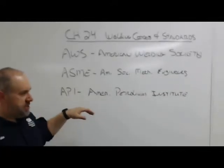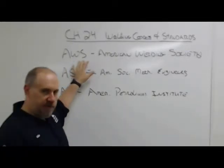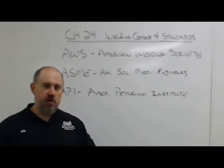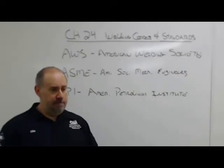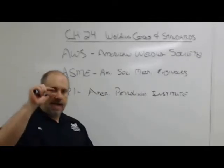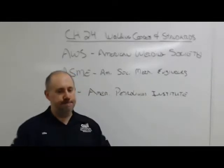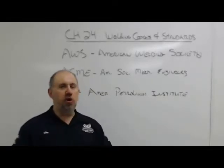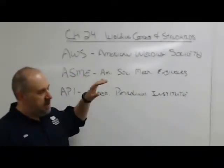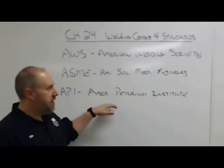API is kind of a funny code. Just the AWS structural code alone is 650 pages. The whole set of ASME you need for the certified welding inspector exam is literally a stack of books this big. API is about this big — it's a really cool, get-it-done code. ASME is incredibly detailed and a huge resource. API is get-it-done, and AWS is somewhere in the middle.